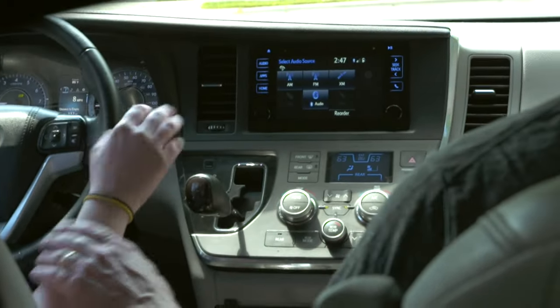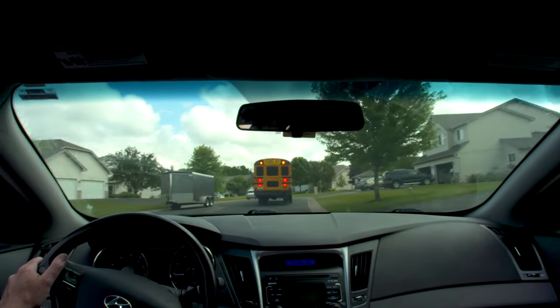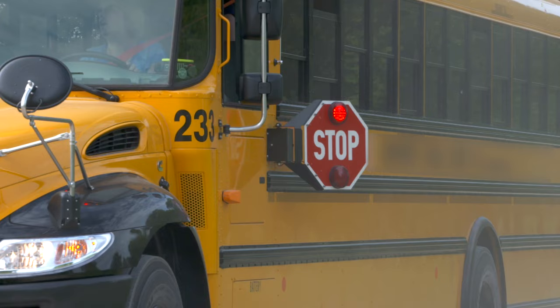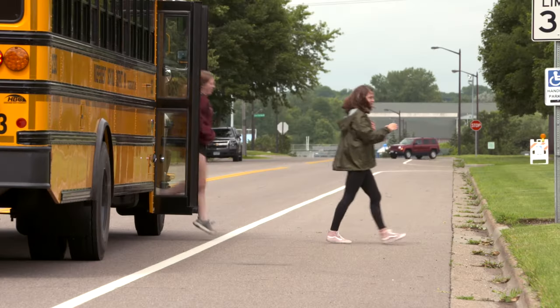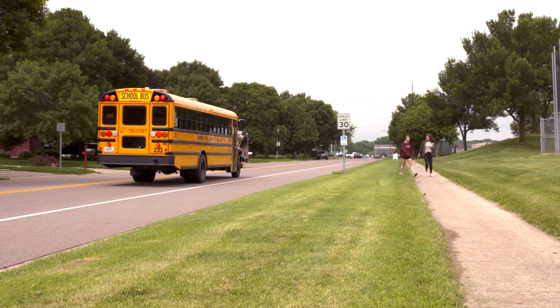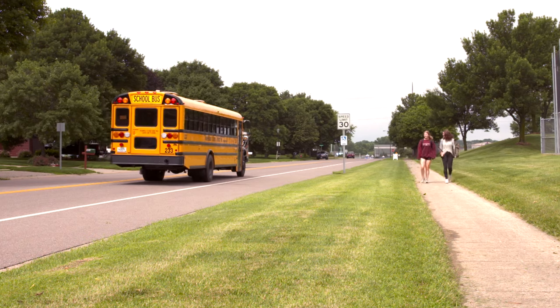Setting a radio station, adjusting your climate control, and interacting with passengers in the car can all be distracting. Setting all distractions aside is the best way to focus 100% of your attention on the road. As a driver, it's your responsibility to know the laws regarding school bus stop arms and remain alert and patient whenever in the vicinity of a school bus or children.